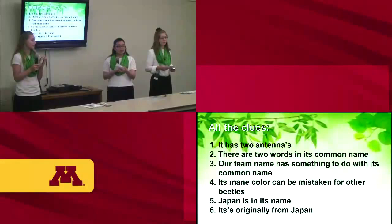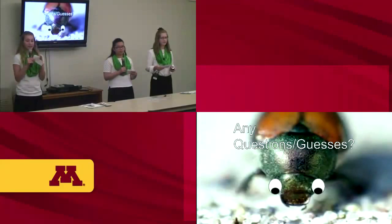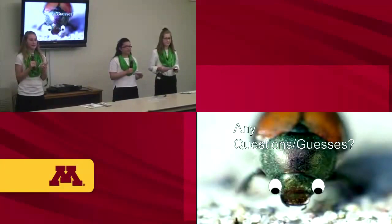Here are all the clues we gave throughout our presentation. That is the end of our presentation — thank you for listening. We hope you learned something new about the invasive species Popillia japonica. Any questions are welcome and guesses for the Popillia japonica's common name are encouraged.